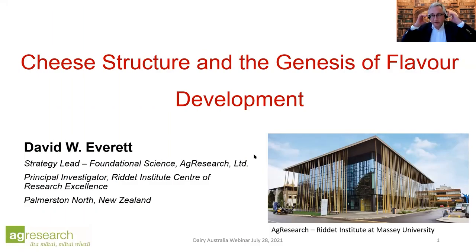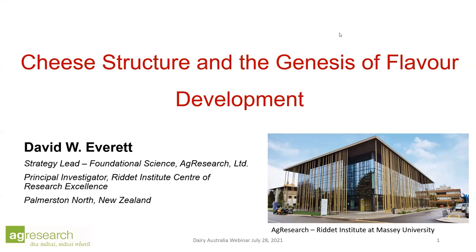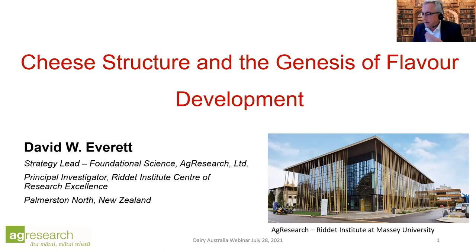Thank you for that introduction. I actually am from Australia, so I know where Castlemaine is. I started my career at CSIRO in 1987, working at Highett in Melbourne, and that's my introduction to cheese science. I've been working on cheese ever since then.